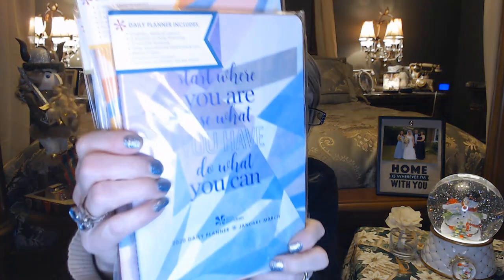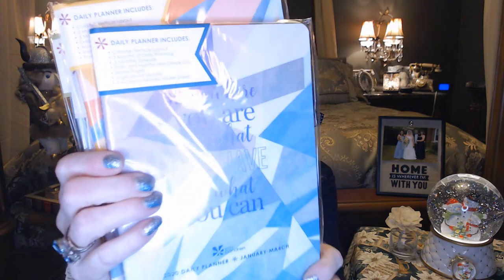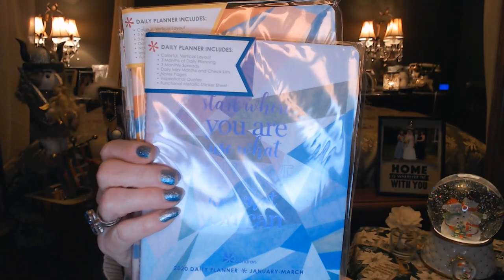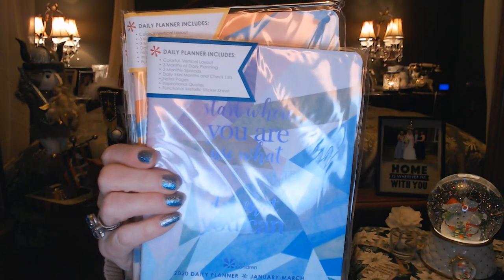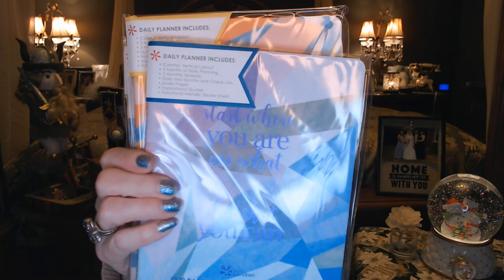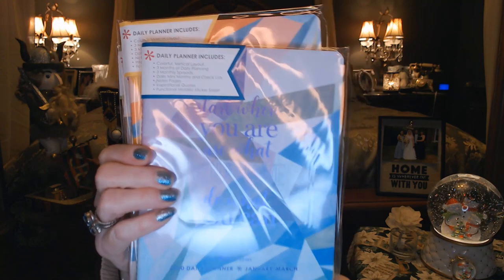Also on her website she had these little mini planners that would go into that folio. These are separated into quarterly corners — they've all got a pretty cover and a motivational saying. It's a colorful vertical layout with three months of planning, three monthly spreads, daily mini months and checklist progress notepaper, some inspirational quotes and stickers. So I figured maybe this would be good to put in that folio too — maybe do a little pre-planning.